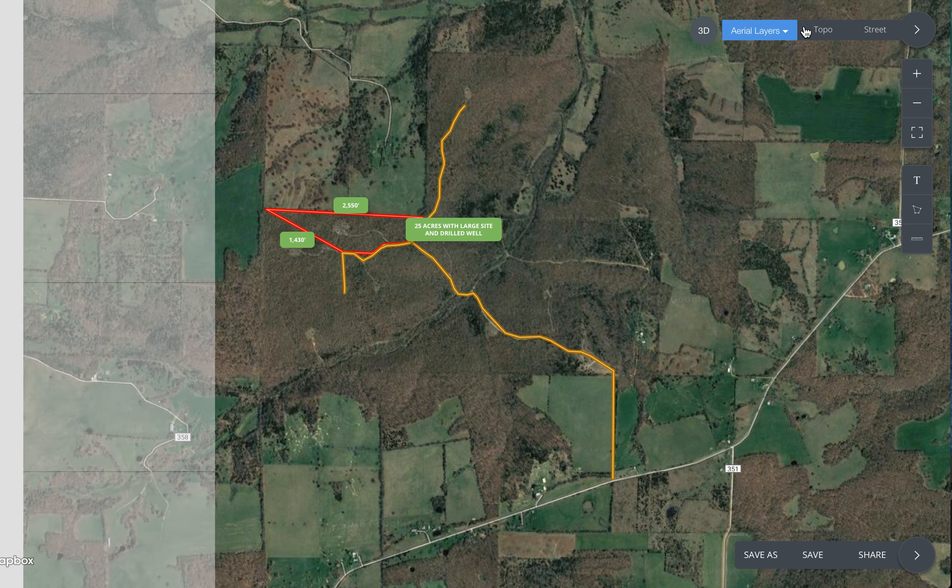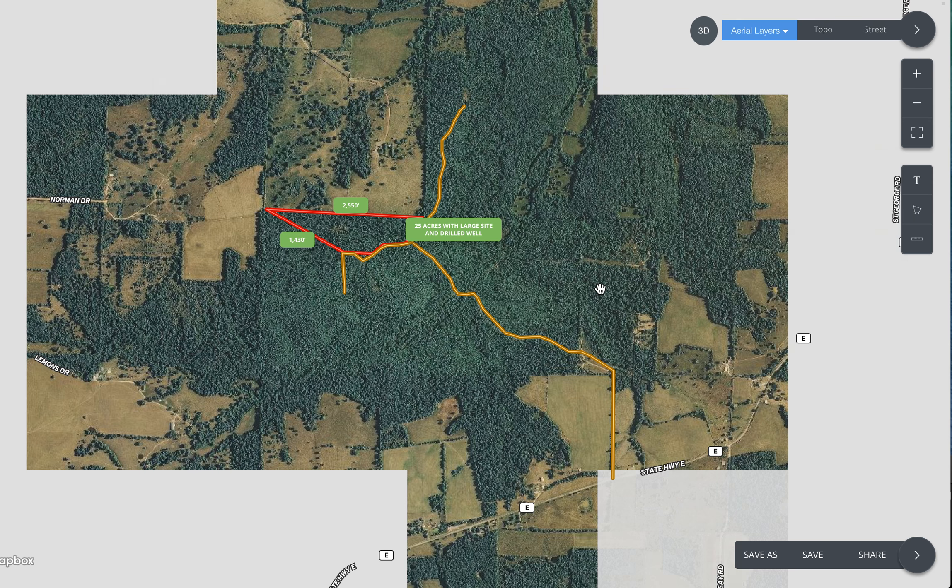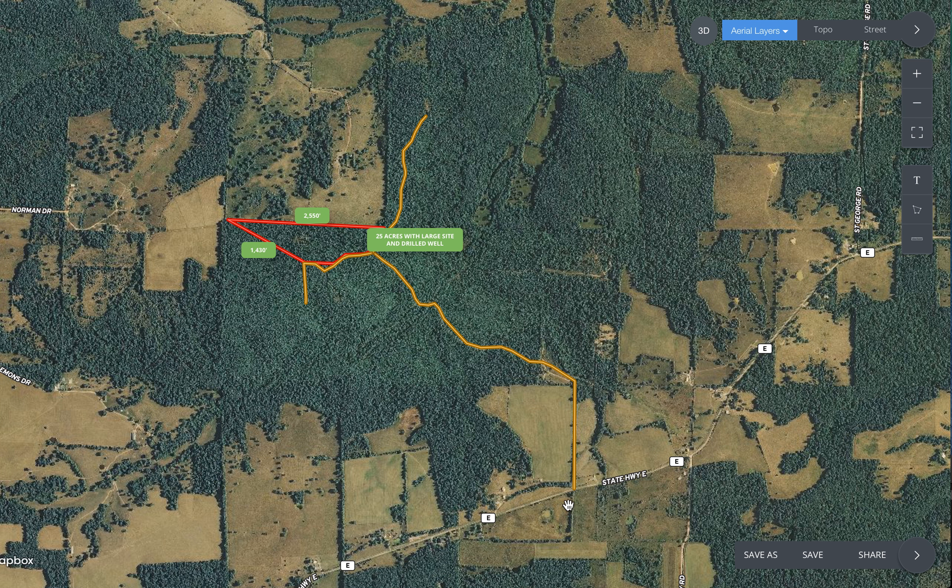If MapRite doesn't work for you, at a minimum please print out the maps and directions from this listing, because the system of easement roads once you get to the wooded area can get really confusing. All we've done is marked the pertinent easement roads, so as long as you stay on these roads you're going to get to the property.